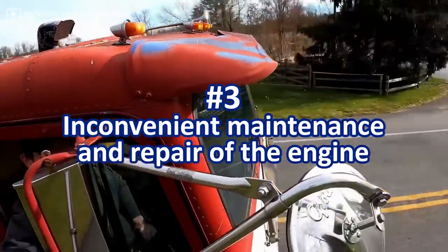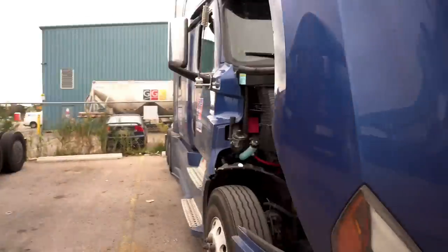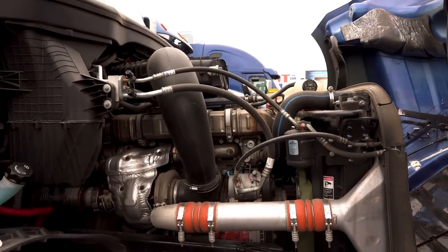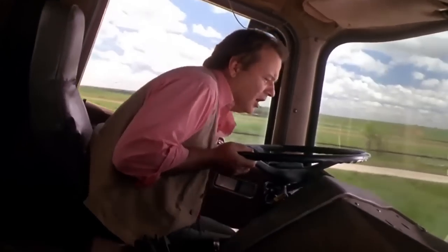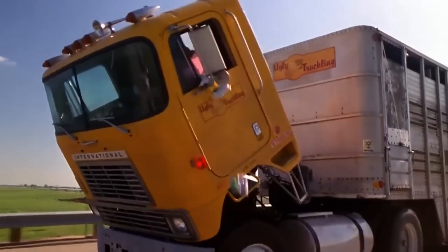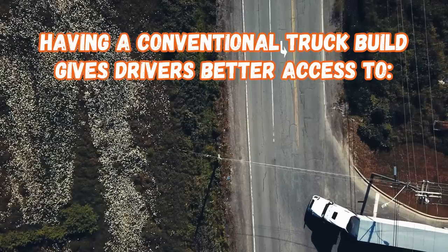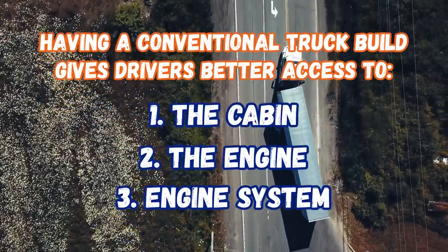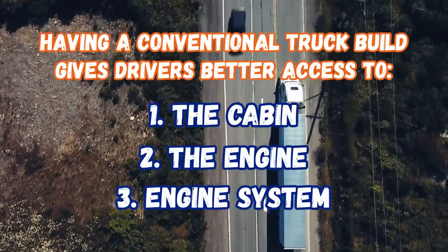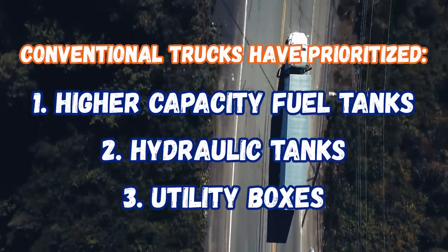Another issue with COE trucks was the hassle of maintenance and repair of the engine. Modern trucks have their engines in a separate engine compartment at the front, giving mechanics easy access. COE trucks, on the other hand, require tilting the entire cabin to reach the engine. So if a driver wanted to access the engine, even for a routine check, they'd have to fasten and secure all loose items in the cab — obviously a nuisance and extremely time consuming. Conventional trucks also provide more room between the axles for higher capacity fuel tanks, hydraulic tanks, and utility boxes for chains and binders.